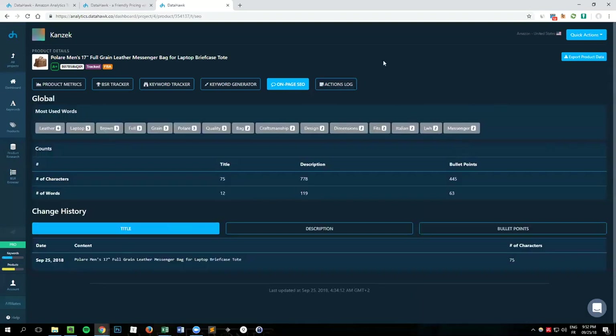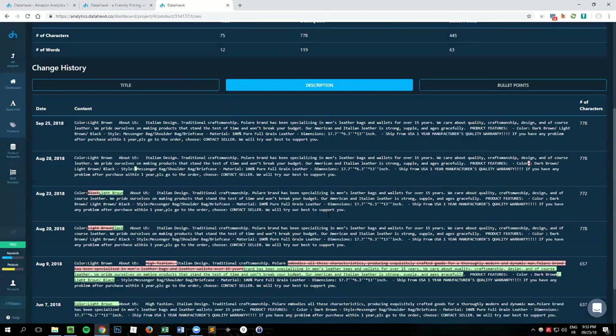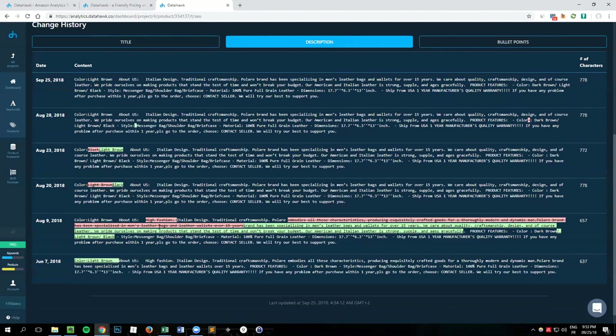Moving to the fifth tab, on-page SEO: this tool looks at the product description and analyzes it. You can see a word cloud of the most used words — for instance, 'leather' has been used six times. You can see the number of characters in the title, number of words, and so on. Very interesting is the change history: this is the title as of September 25th, and if the seller were to change the title at any point, we'd track that change here. We do the same for the description, showing in green and red what's been added or dismissed.